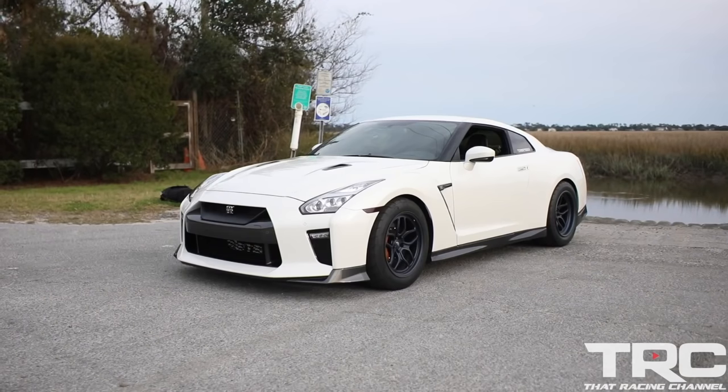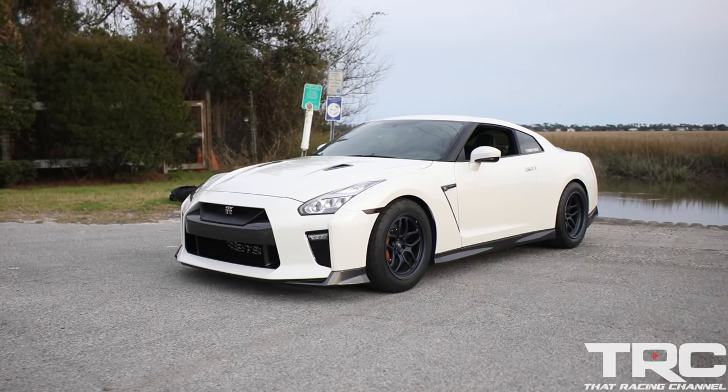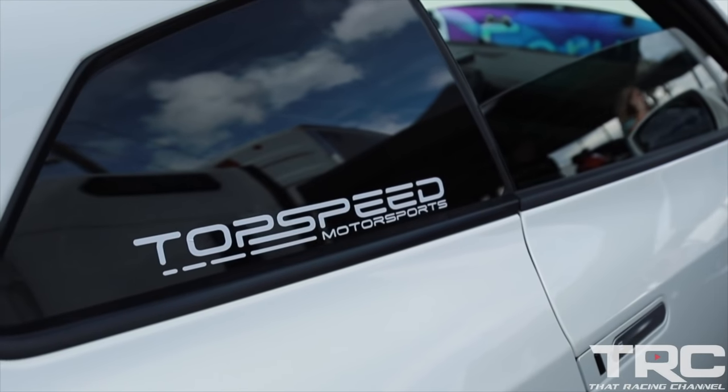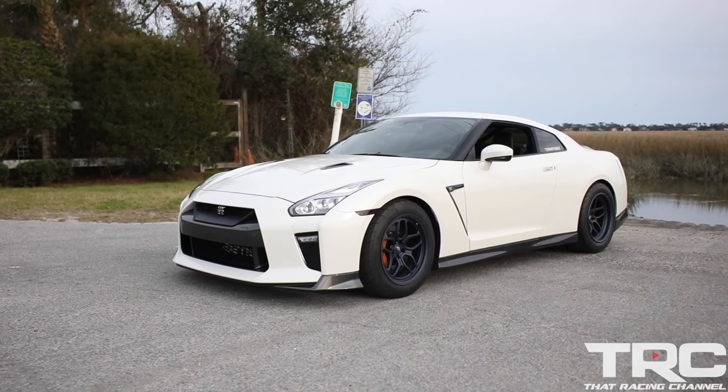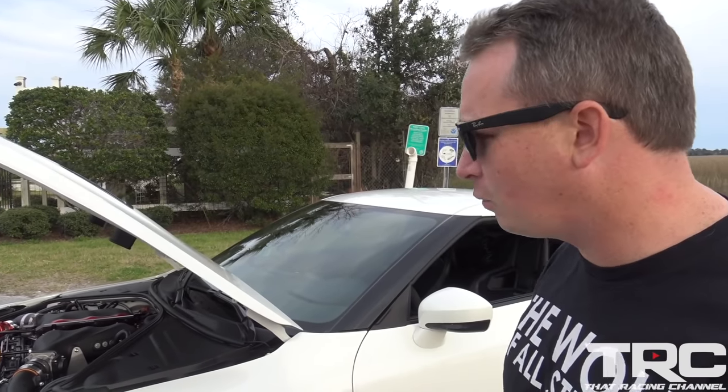This is the GTR — we coined it the Send It GTR. I want to thank Nathan Ciccio at Top Speed Motorsports for building me this absolute monster. This is one of three prototype cars on the new stock turbo manifold kit. We've been calling it the Elite Plus Plus, now called the Prime Turbos — the Elite Prime Turbos — makes 1468 at the wheels, 1120 torque at 42 PSI.